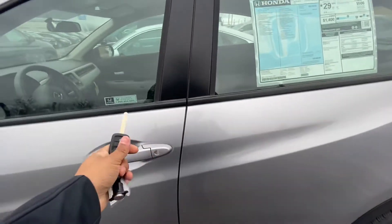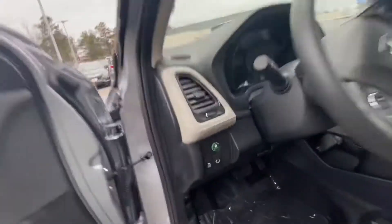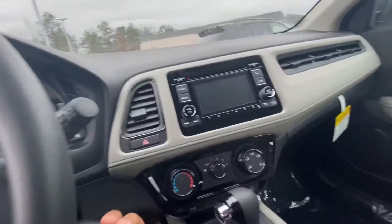Gonna hop right inside — just unlock that. We have econ mode right here, traction control. Gonna go ahead and turn that right on for you.